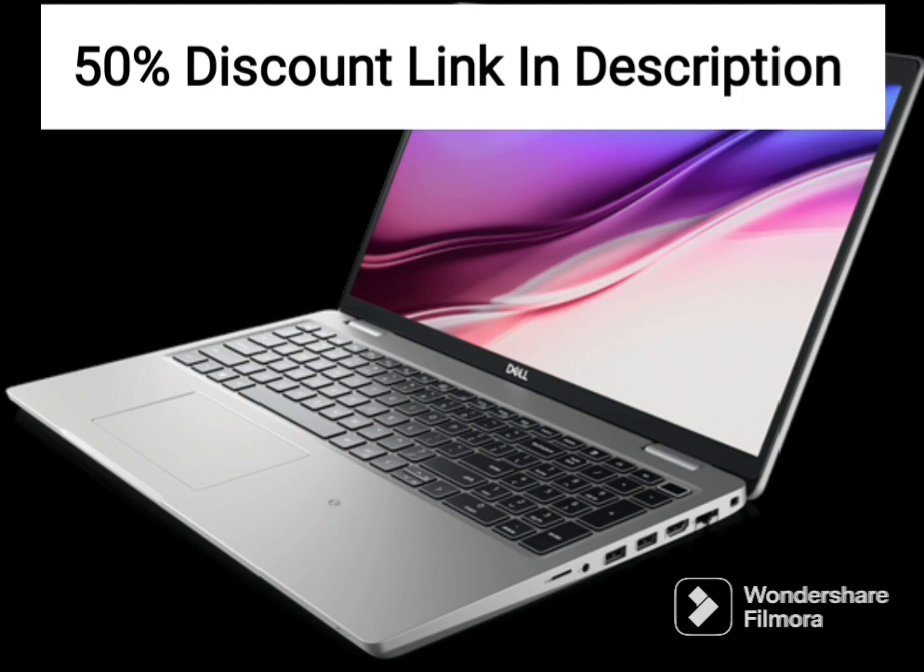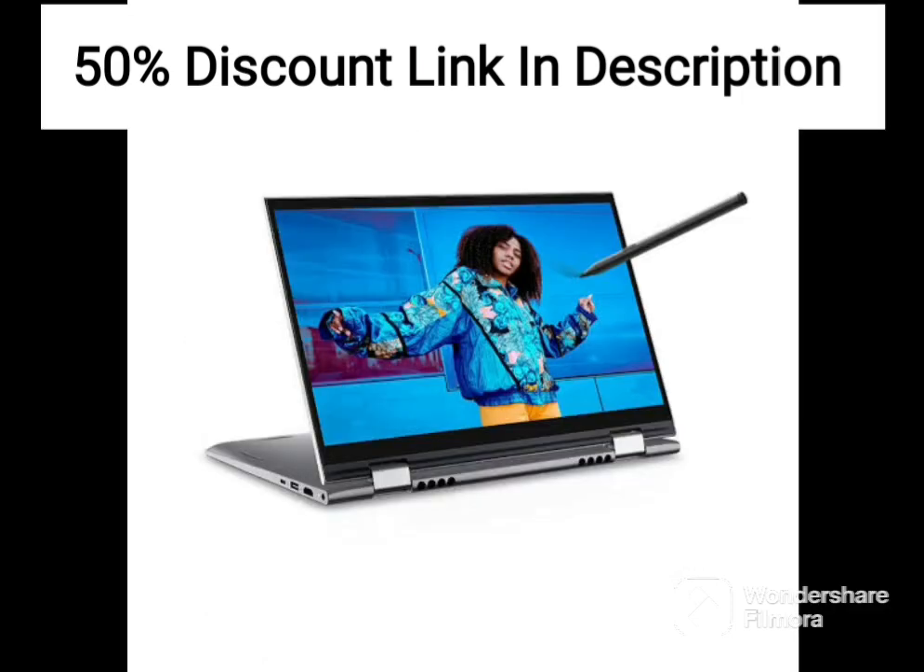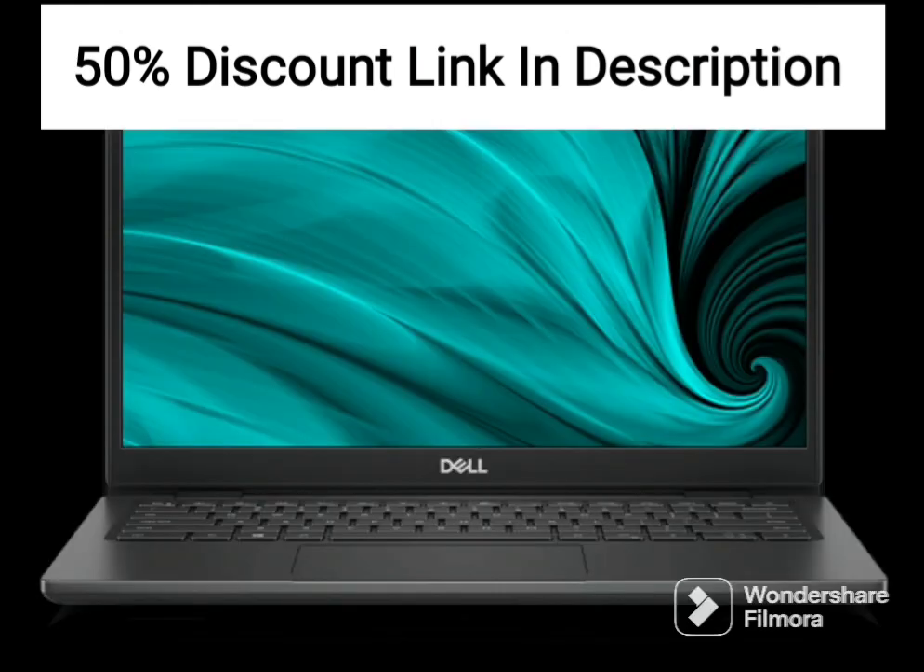The device is powered by an Intel i3-1215U processor, which is more than capable of handling most tasks with ease. The 8GB memory and 512GB SSD also ensure that the device runs smoothly and is able to store a decent amount of data.